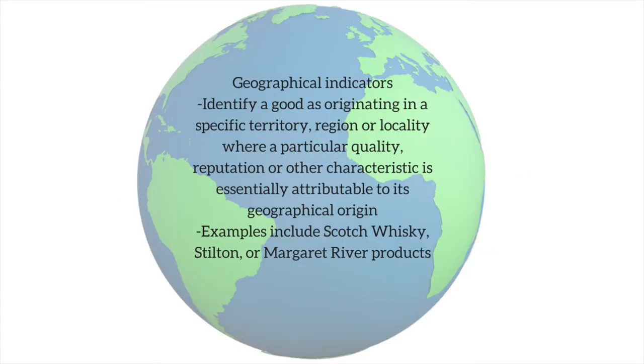Geographical indications are used to identify a good as originating in a specific territory, region, or locality, where a particular quality, reputation, or other characteristic is essentially attributable to its geographical origin. Examples include Scotch Whiskey, Stilton, or Margaret River products.